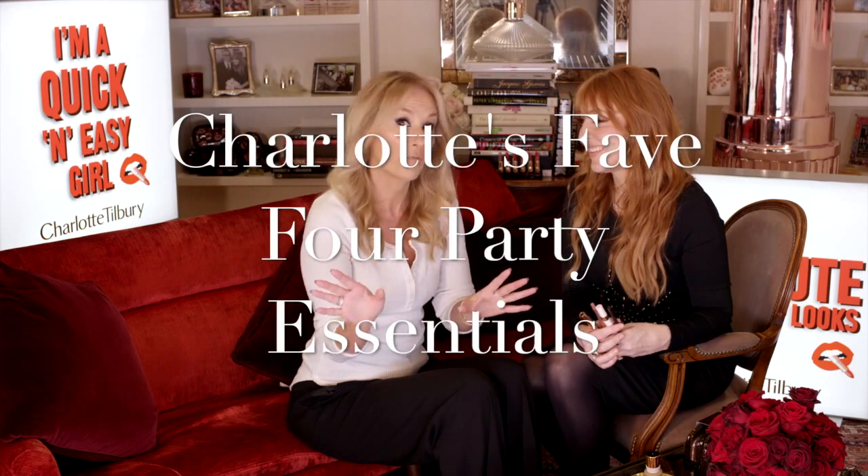Charlotte has done my makeup for a secret project launching soon, but in the meantime I couldn't be here and not ask her some amazing questions, hints and tips. So I thought I'd ask her for her four most important products for anti-aging party makeup in the run up to Christmas.